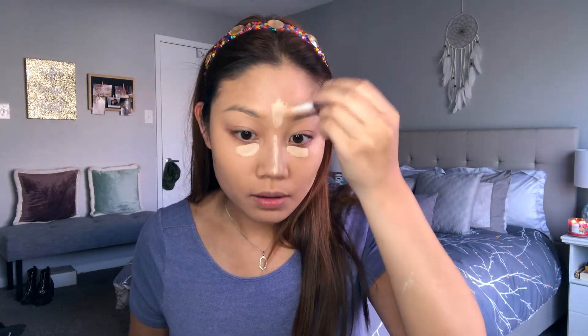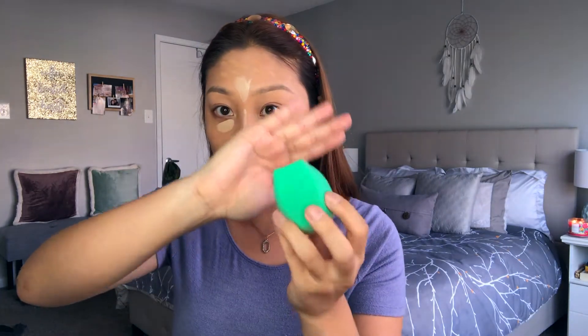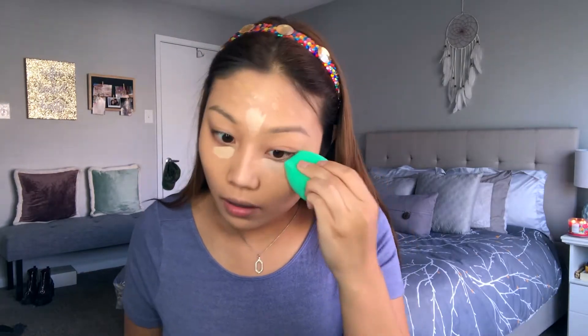For concealer I'm going in with two different ones. The Makeup Revolution Conceal and Define Full Coverage Concealer in shade C6 underneath my eyes — it's a brightening shade, focusing on the inner corners and blending outwards. Then on my forehead and to spot conceal any blemishes, I'm taking the ColourPop No Filter Concealer in shade Medium 30 and dotting over any imperfections. I'm blending that in with my Eco Tools blending sponge.